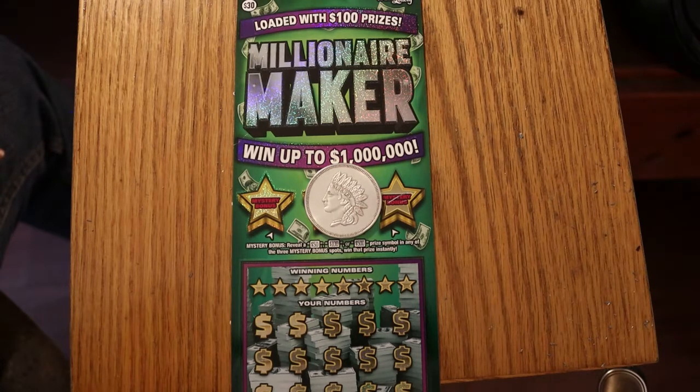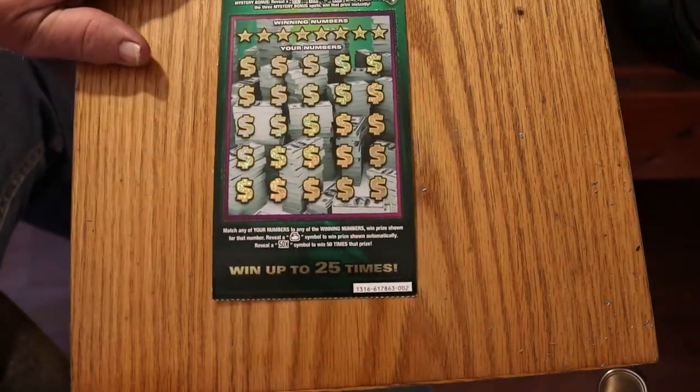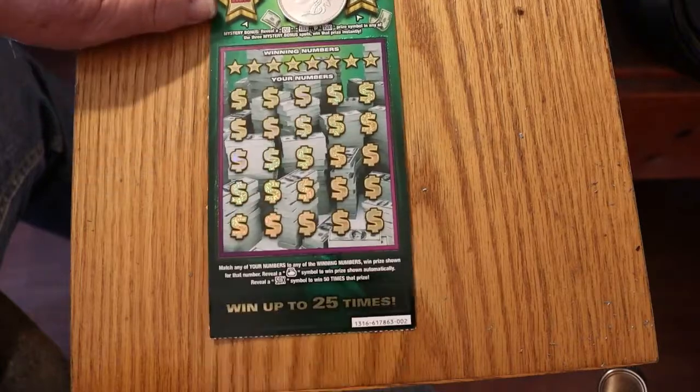We've got tickets 002 through 000, and we're going to be doing these in reverse as they came out of the machine, starting with 002. It's a simple enough game — match the number, find the money bag to win the prize, a 50 times symbol to win 50 times the prize, and we have a bonus section.